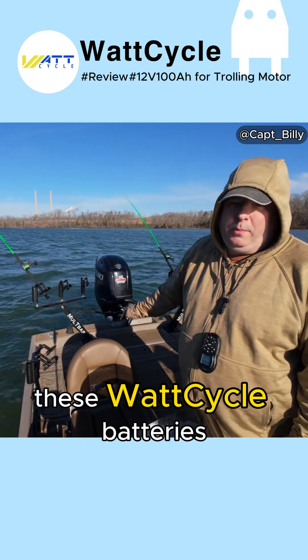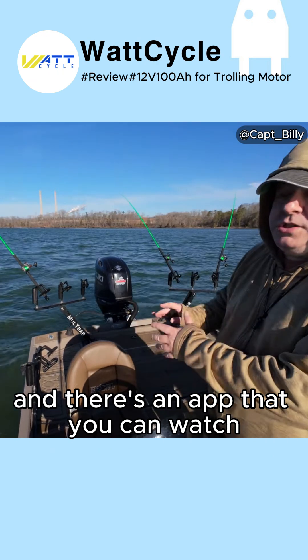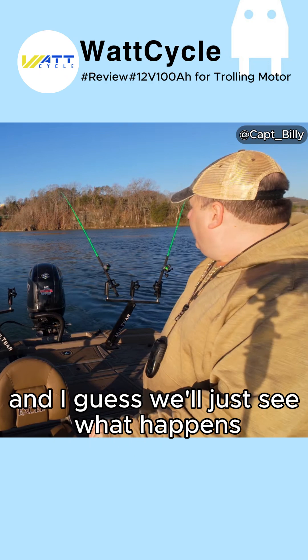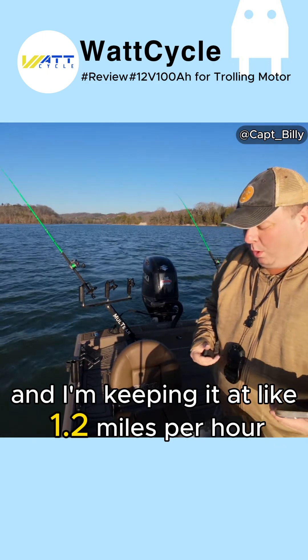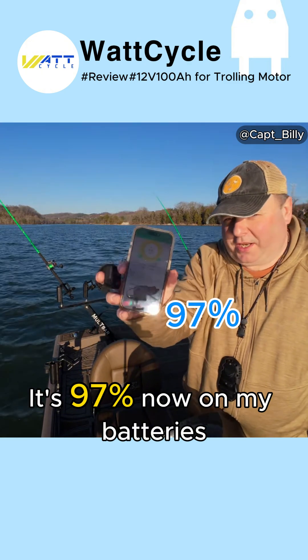Thankfully, these Watt Cycle batteries have Bluetooth and there's an app that you can watch to see how much life is left in the battery. We'll just see what happens. We are at 15 minutes right now, keeping it at about 1.2 miles per hour, and the battery is at 97%.